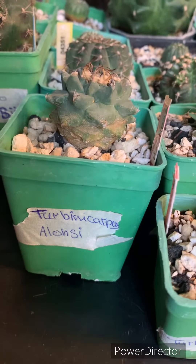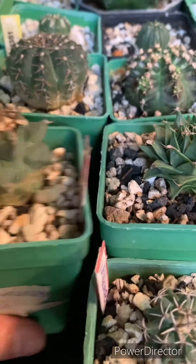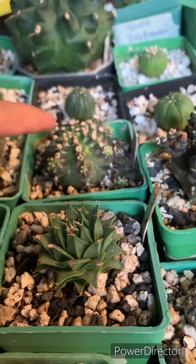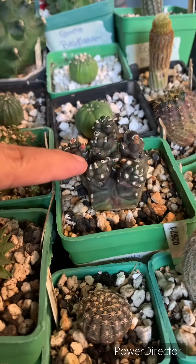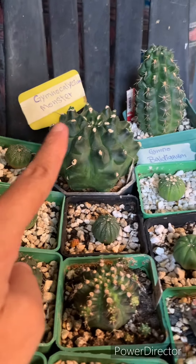There are two tarbini carpus. And there are 4-5 gyminos: Gymino, T-rex, transformer, and monster. It's a very big monster.